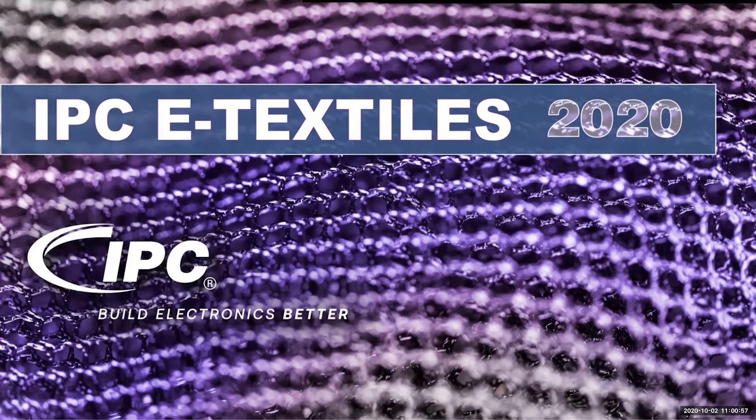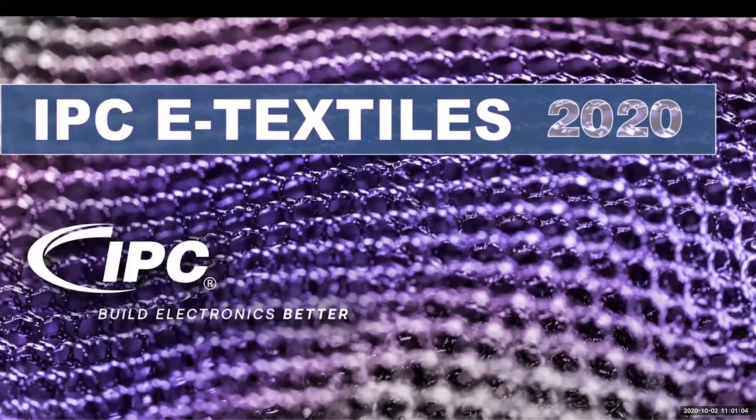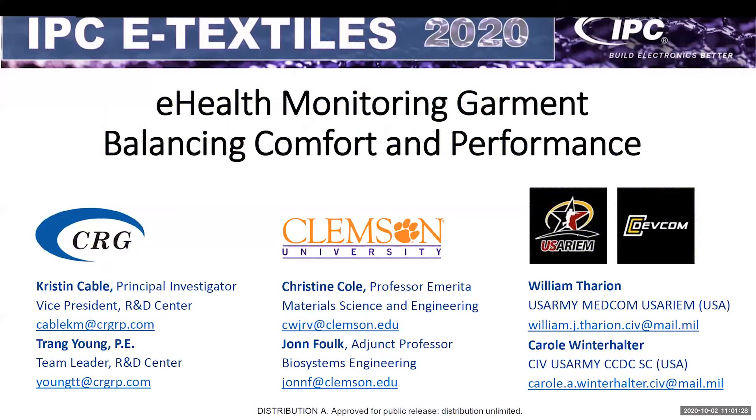Hello everybody, good morning. Thank you for inviting us to present today. This is our first exposure to IPC, so it's really been great to learn more about the community and all the interesting work you guys have been doing. We're excited to tell you a little bit about our eHealth Monitoring Garment and how we approach this particular example of an e-textile, trying to achieve a balance in comfort and performance for physiological monitoring.